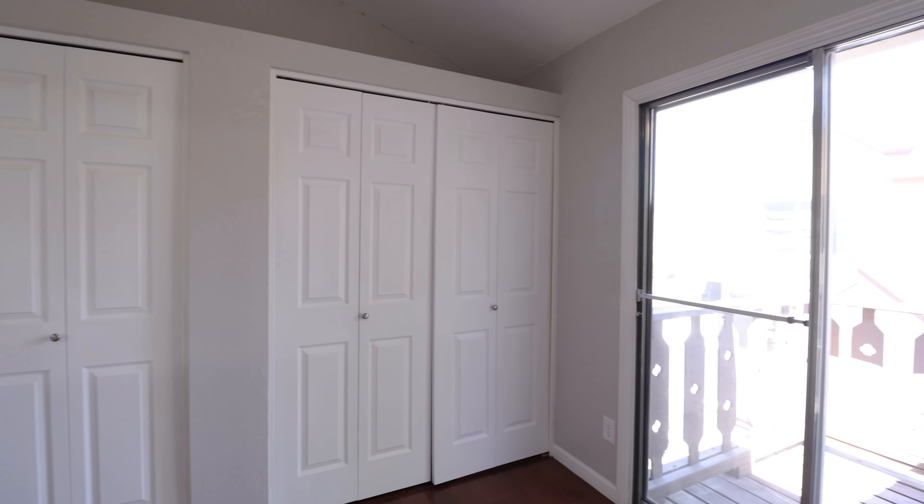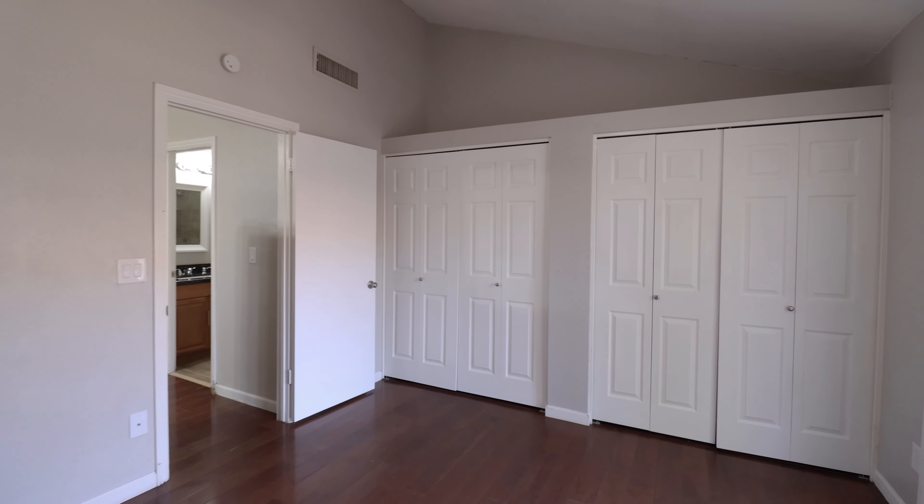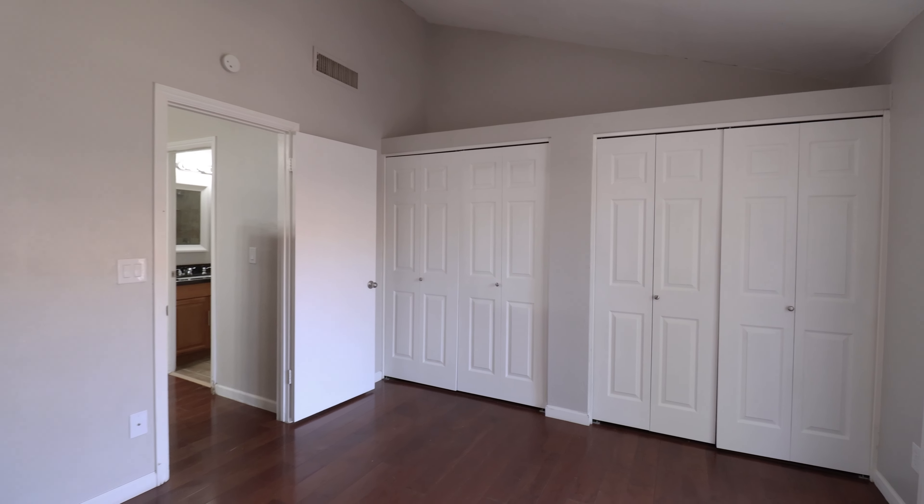This home is available, and if you are interested in making this your home, please visit us at our website leaseaz.com. Thanks for watching!